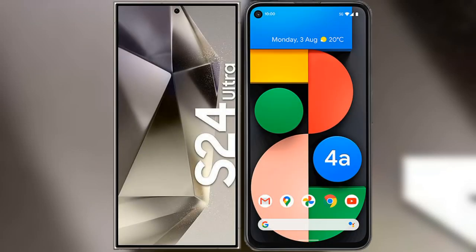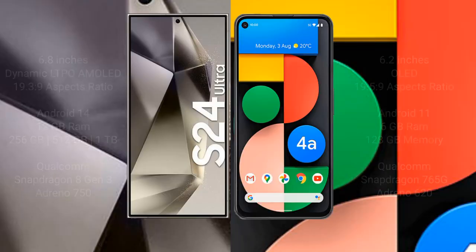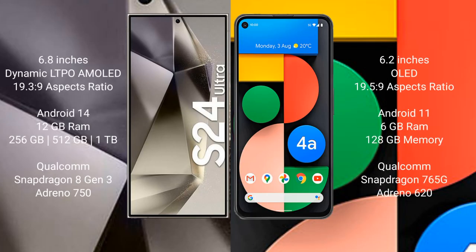I will compare the new Samsung Galaxy S24 Ultra with the Google Pixel 4a. The Samsung Galaxy S24 Ultra comes with a 6.8-inch Dynamic LTPO AMOLED display with a 19.5:9 aspect ratio. The Google Pixel 4a comes with a 6.2-inch OLED display and a 19.5:9 aspect ratio.